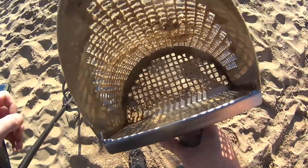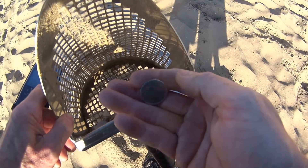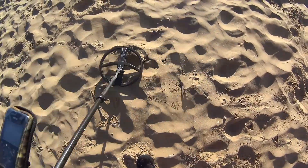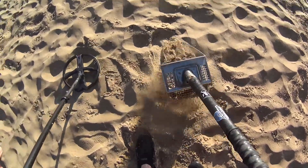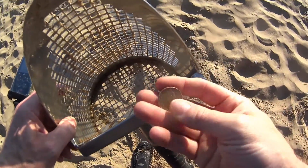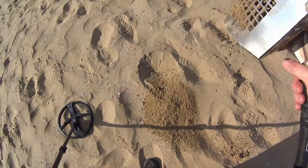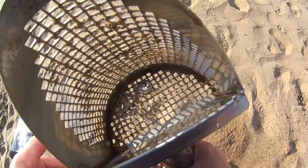I think it's a modern five pence. That one's a modern ten pence. Two pence — nice. I did say please. Nice, oh well.